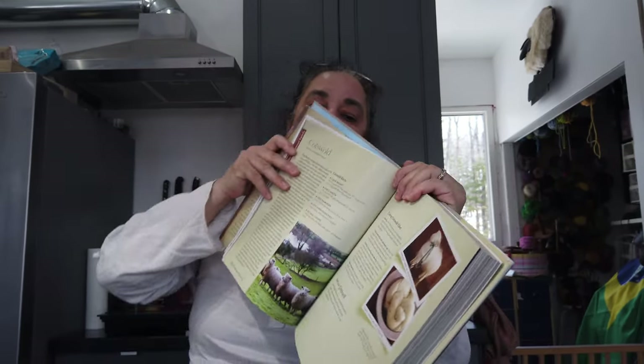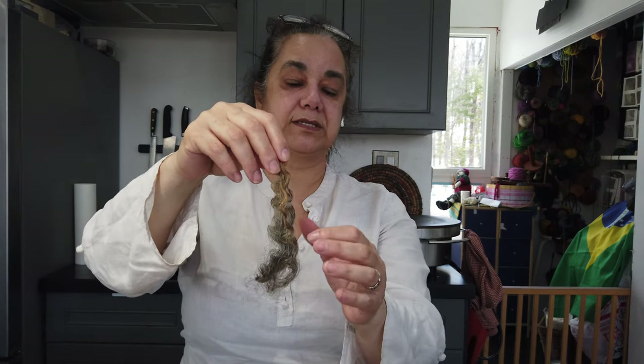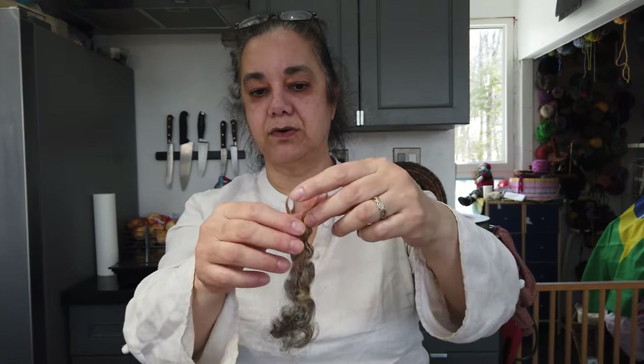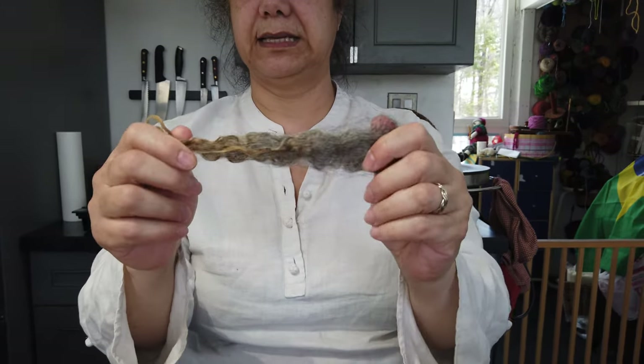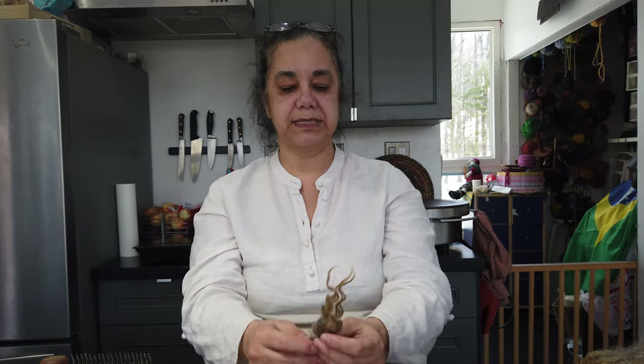Some of the characteristics of the Cotswold: as a long wool, it doesn't have too much crimp, so it reflects light better. The consequence of that is that it has more luster — it shines more. It's also more resistant, and it's very good for outer garments and for rugs. But this fleece is actually pretty soft.